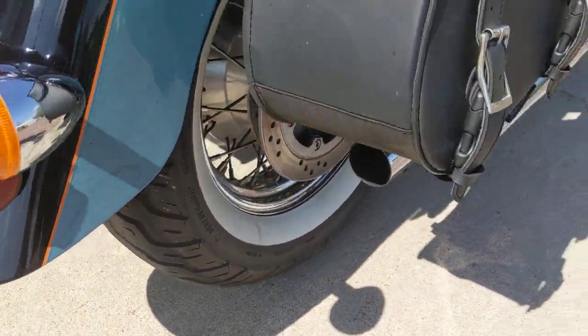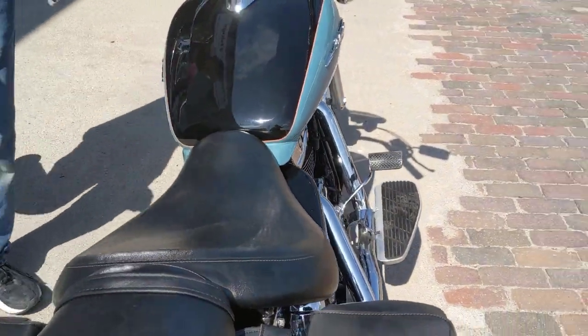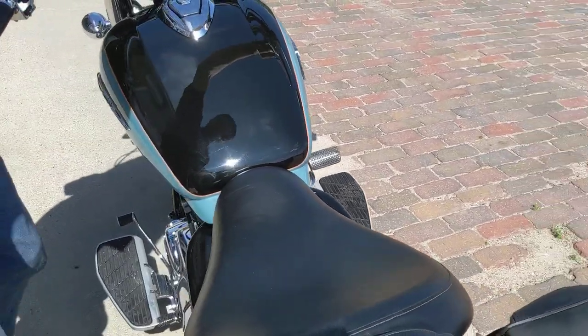It does have the white wall tires on it. It does have a fresh service — we changed the oils and went through it a little bit. Let's fire it up so you can hear those Vance and Hines.